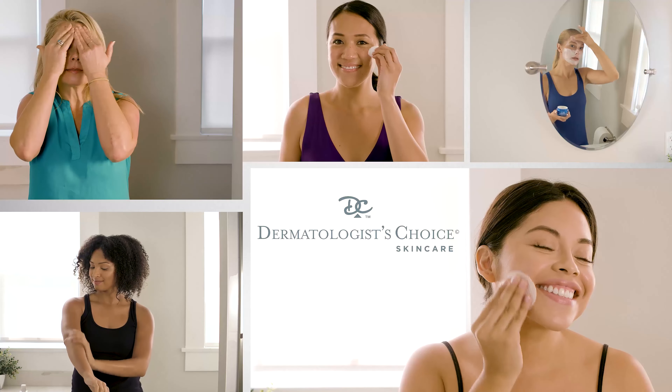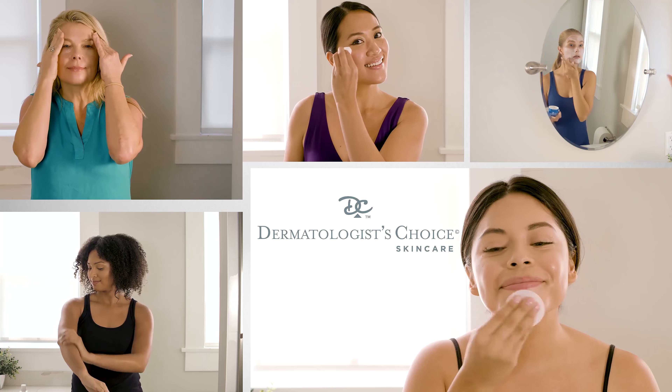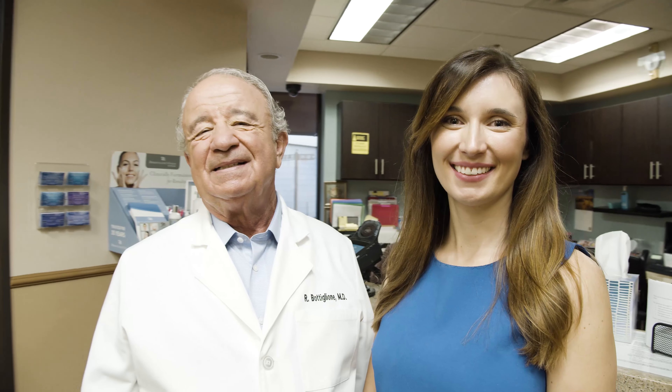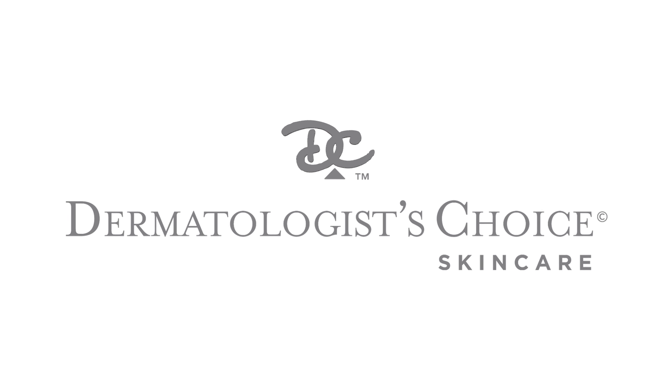Enjoy the convenience and start seeing clearer, more radiant skin with use of Dermatologist Choice Skin Care in your home. At Dermatologist Choice, we are passionate about providing you time-tested solutions and real results, all backed by dermatologist expertise, so you can live a brighter life.